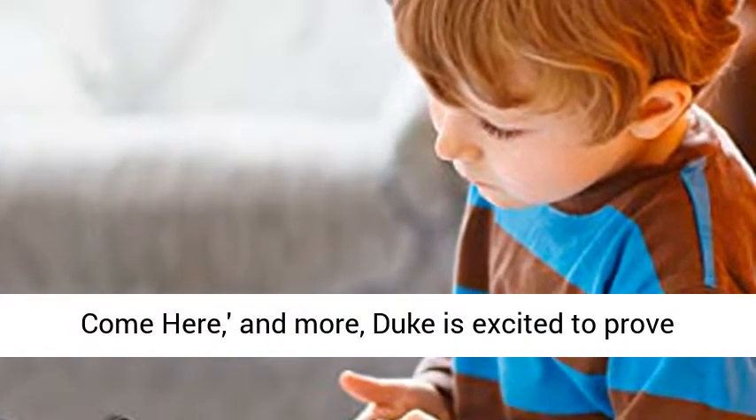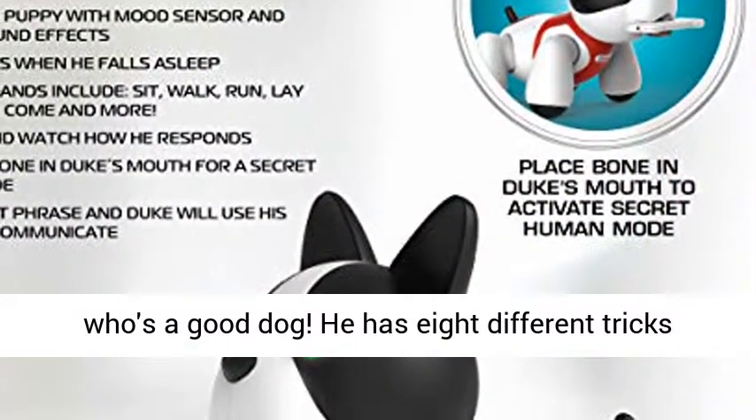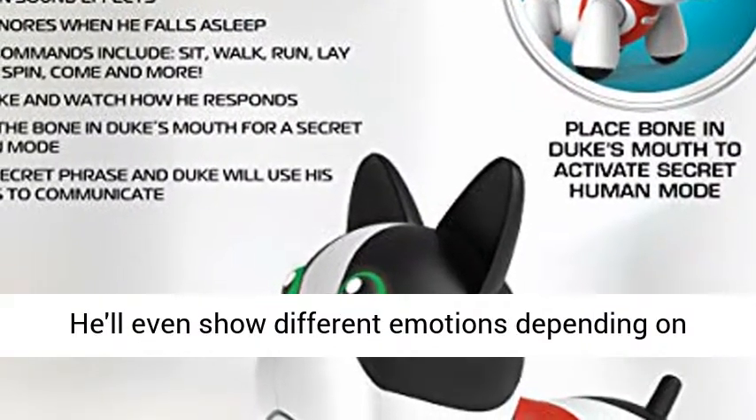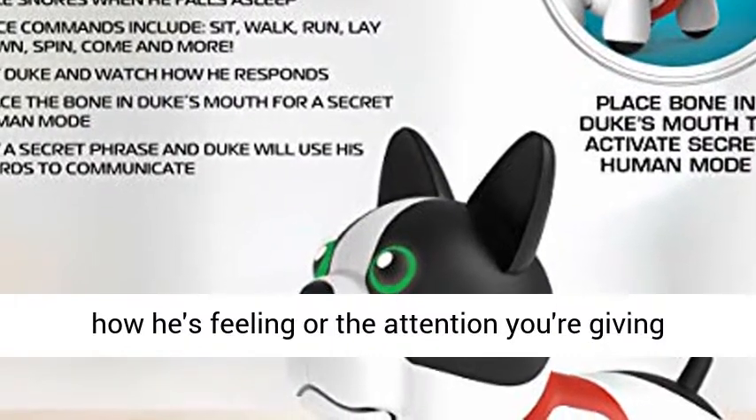With deep vocal commands like sit down, spin around, come here, and more, Duke is excited to prove who's a good dog. He has eight different tricks for you to try, and he's always ready to play. He'll even show different emotions depending on how he's feeling or the attention you're giving him.